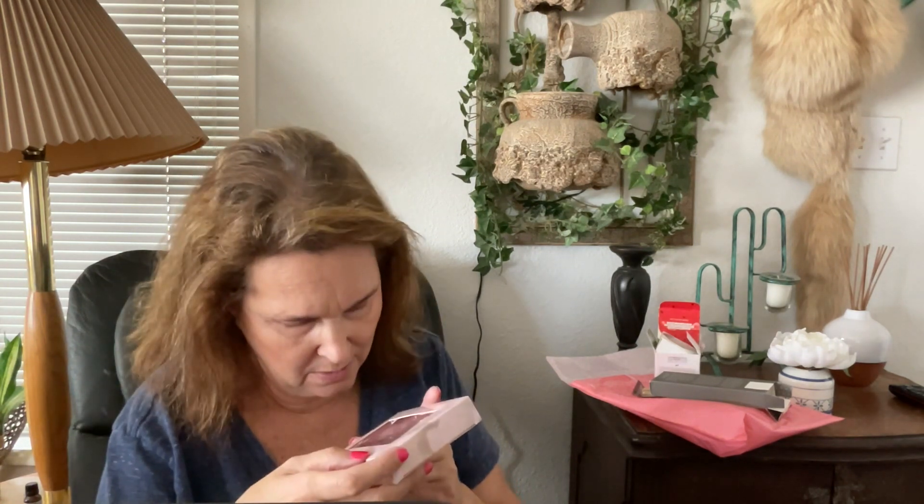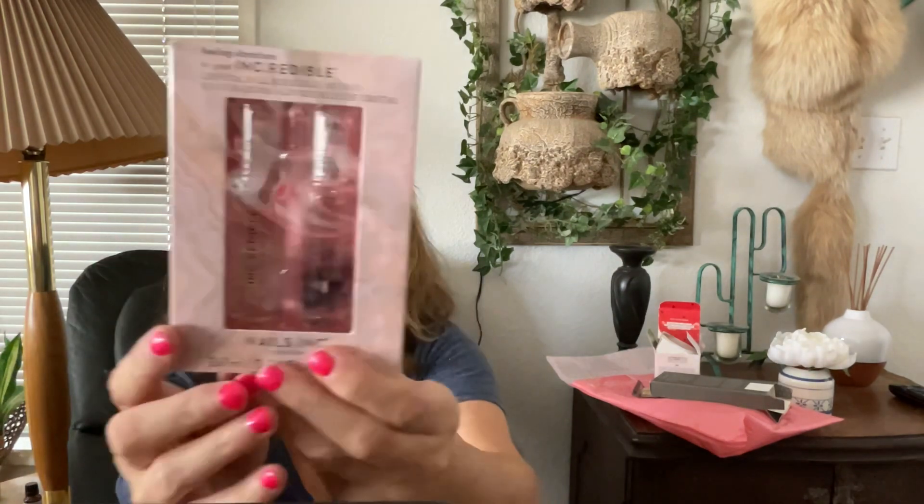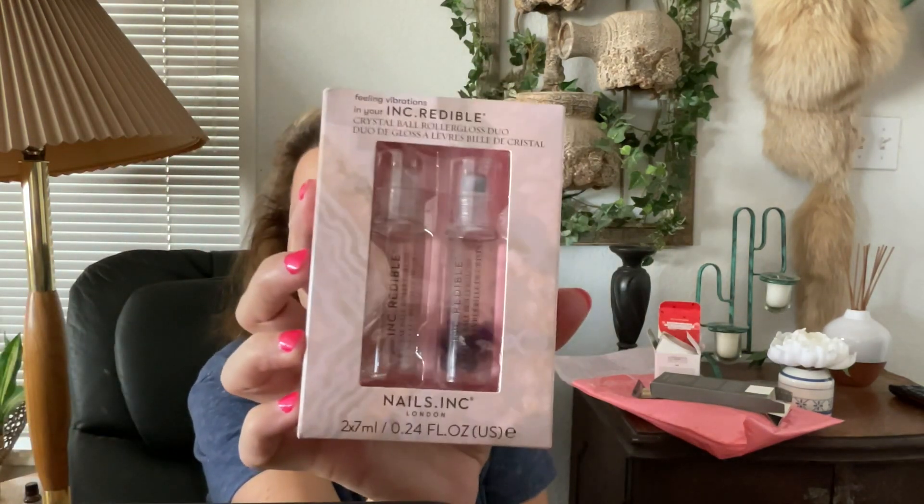Our fourth item is the Crystal Ball Roller Gloss Duo. At first I thought maybe it was perfume, but they're lip glosses infused with real crystals — so you can wear crystals on your lips. It's by Nails Inc in London. I just thought they were cute little oil glosses.